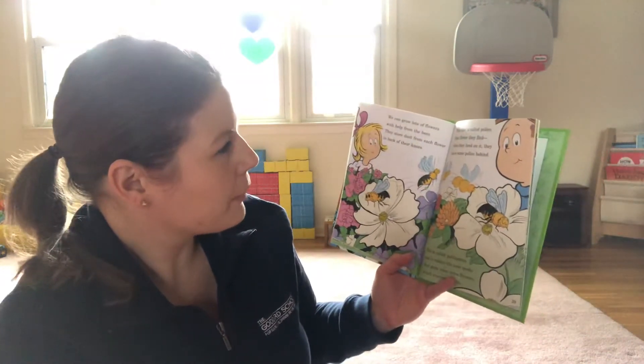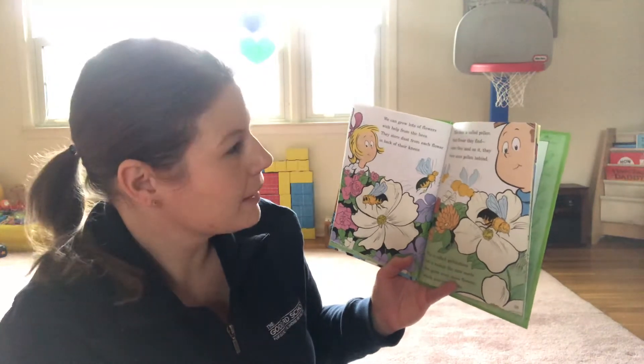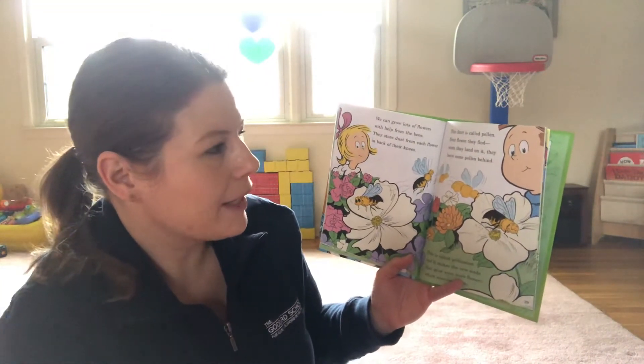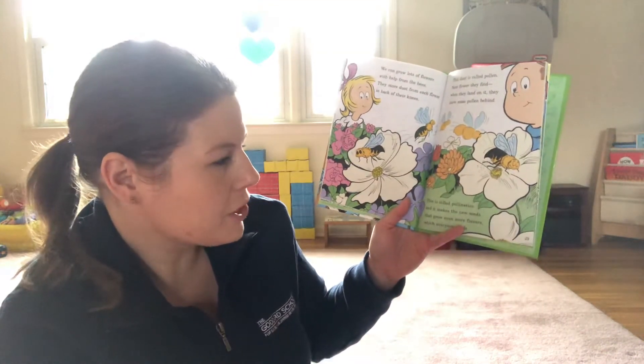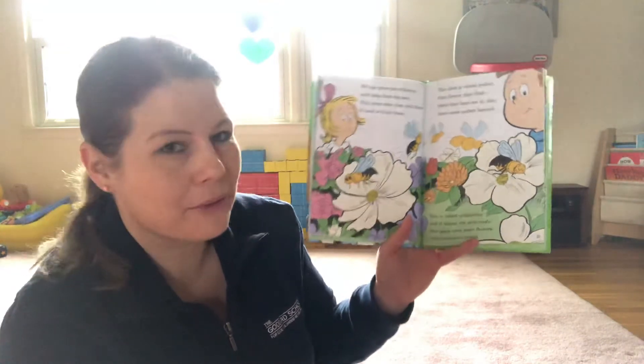We can grow lots of flowers with help from the bees. They store dust from each flower in the back of their knees. The dust is called pollen. Next flower they find, when they land on it, they leave some pollen behind. This is called pollination and it makes the new seeds. They grow even more flowers, which everyone needs.